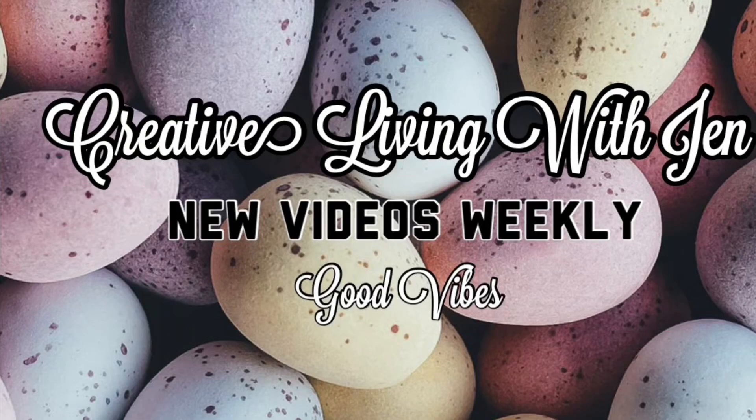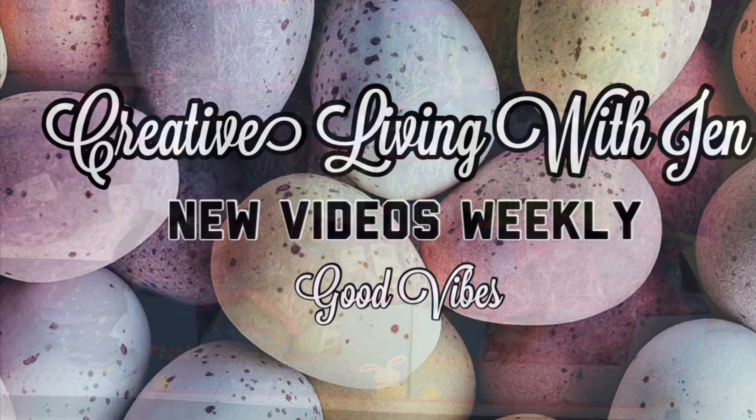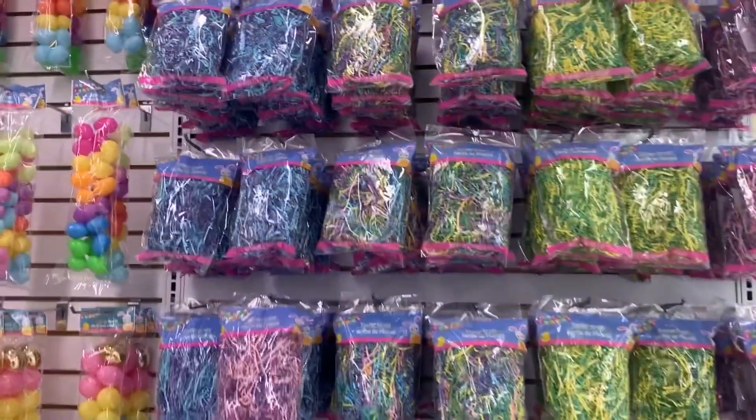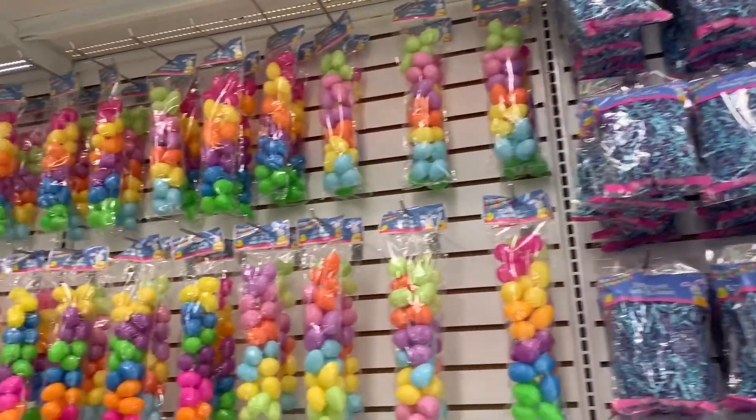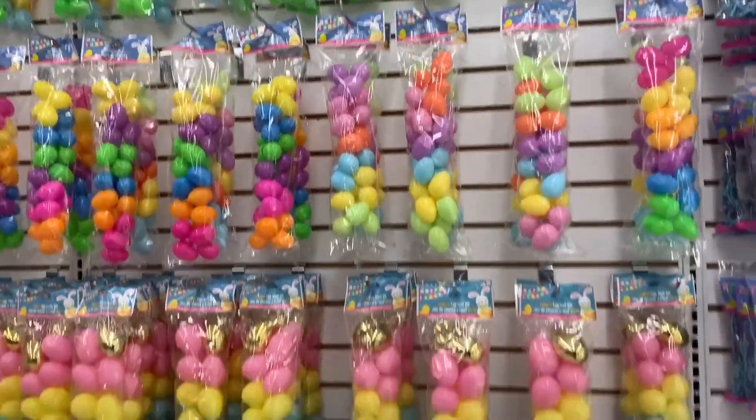Hello everyone, welcome back to Creative Living with Jen, and welcome if you're new. Today we are in Dollar Tree and I was ever so pleased and excited to walk through the doors and see that Easter has finally arrived at my Dollar Tree.